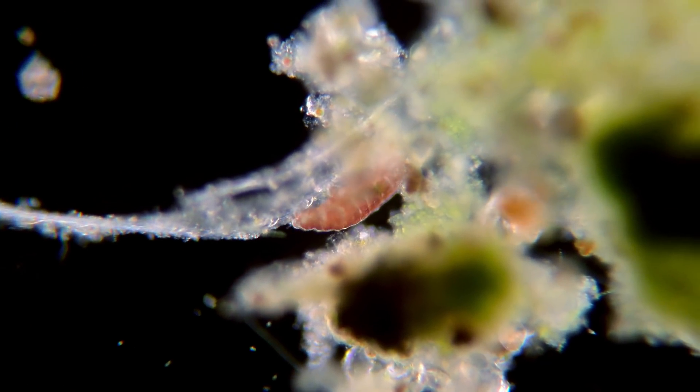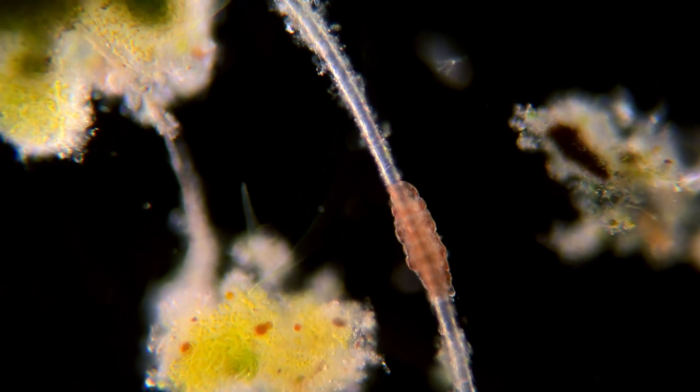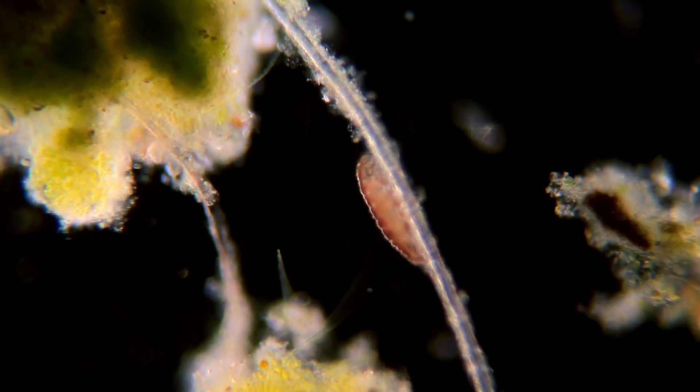These animals can survive for up to two years in their active state, but if they enter the inactive state, they are able to survive for decades, maybe even centuries.